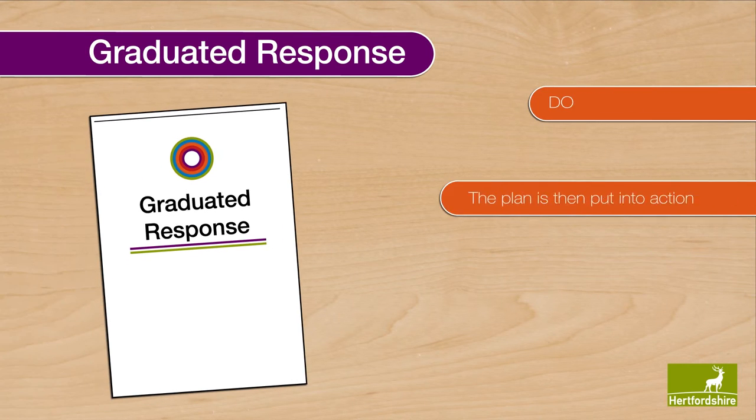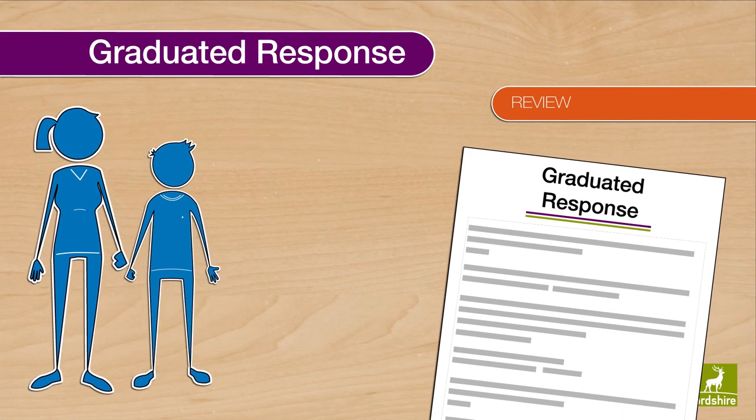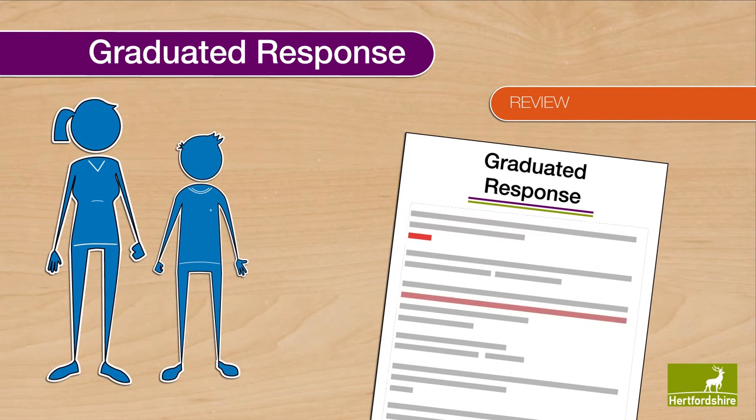Do: the plan is then put into action. Review: this is where the school, along with the pupil and parent, should look at what progress has been made and decide on any changes to the plan that may be needed.